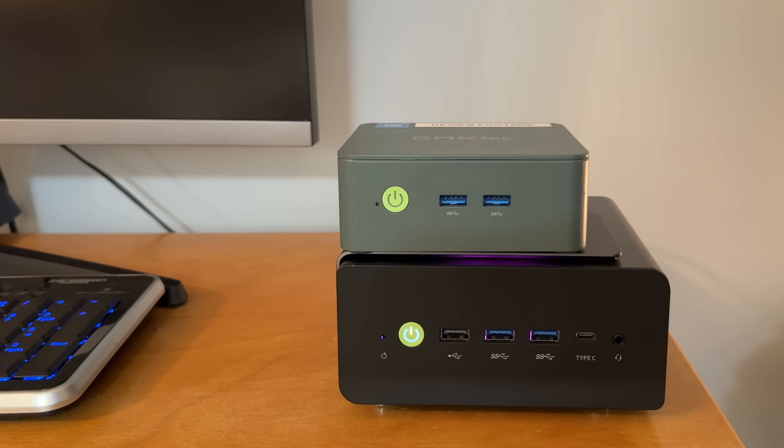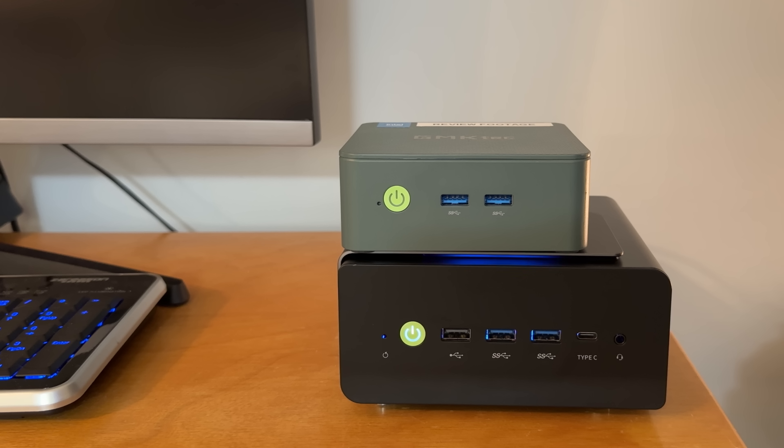I really love mini PCs. There's something really cool about having a computer that you could throw in your backpack and take with you anywhere you go. This one is very powerful — it's a little larger than most, but the reason for that is because it's packed with power. The NUCBOX K12 is focused more on performance than being small.